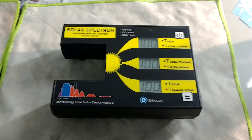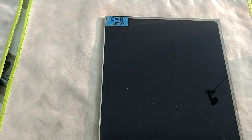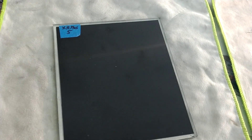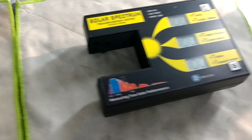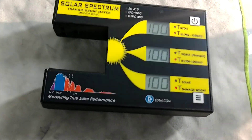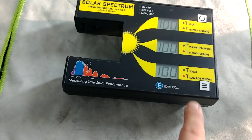Hello, my name is Sean with Tent Man Window Tending. Here we have a full spectrum meter where we're going to measure SunTech Ceramic CIR 5% limo against Expel XR Plus 5% limo. We're going to measure the VLT and the infrared heat rejection, which is going to be this middle number. The lower that middle number, the better on the infrared rejection.